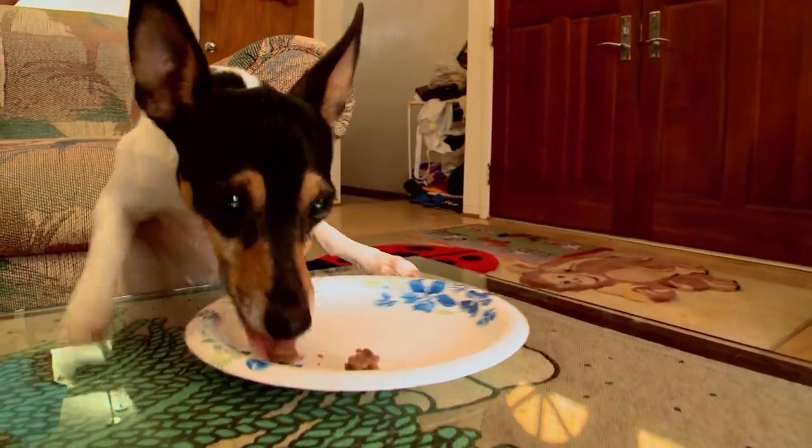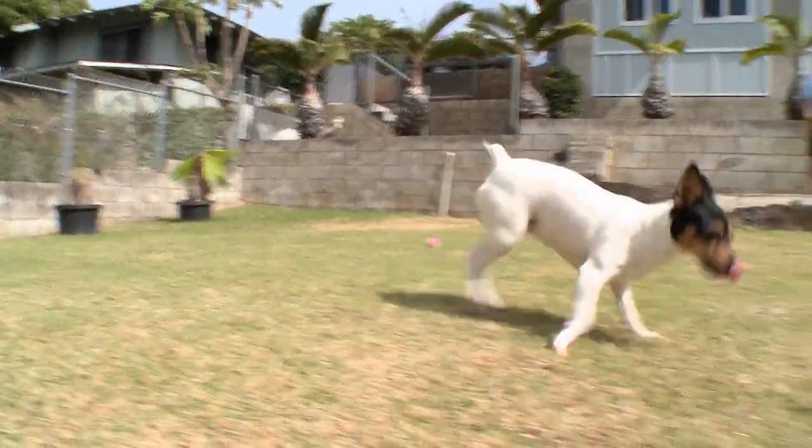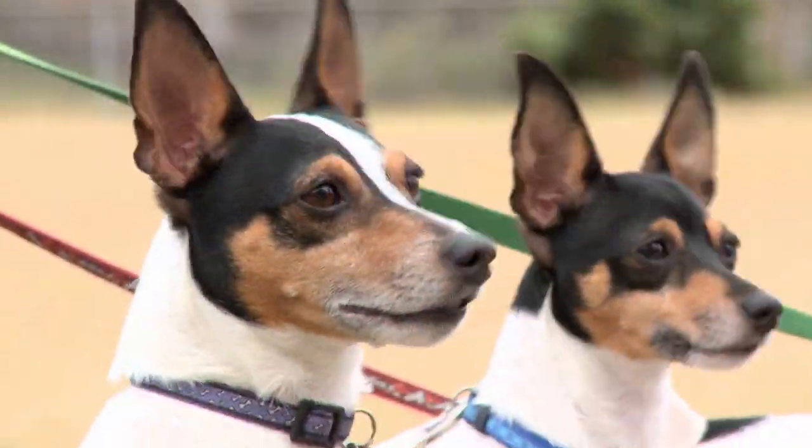Their intelligence also makes them excel at other duties. Toy Fox Terriers are highly animated, comical, entertaining, and playful their whole life.